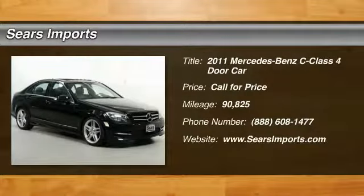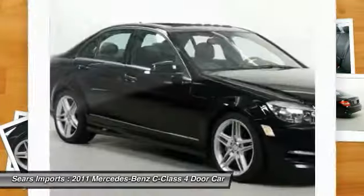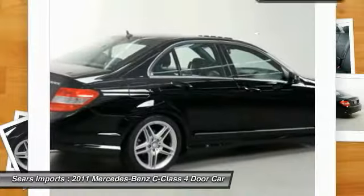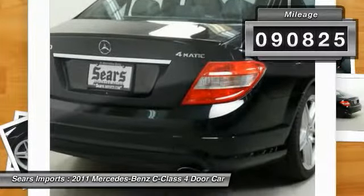Stop by and take a look at the 2011 C-Class. Standing the test of time means never standing still. The competitive C-Class has a smooth and strong 3.0 liter V6 that gets a decent 21 miles per gallon overall. This vehicle has less than 95,000 miles.